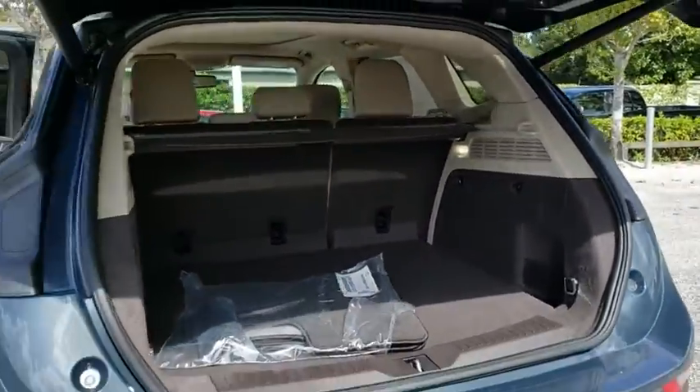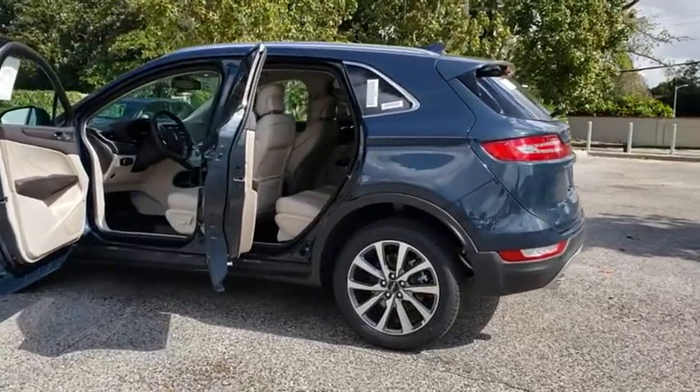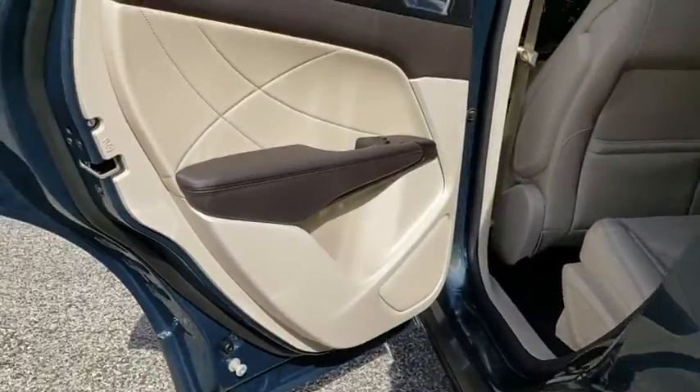Stability control, power liftgate, traction control, remote engine start, steering wheel audio controls, power passenger seat, keyless entry, navigation system, anti-lock braking system, backup camera, leather wrapped steering wheel.